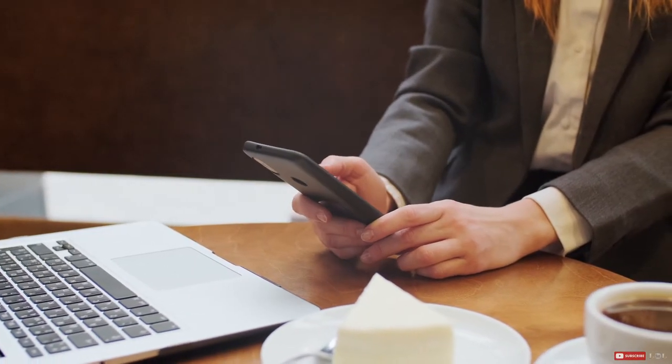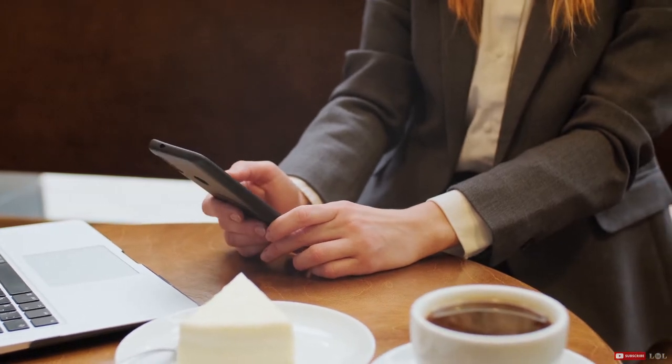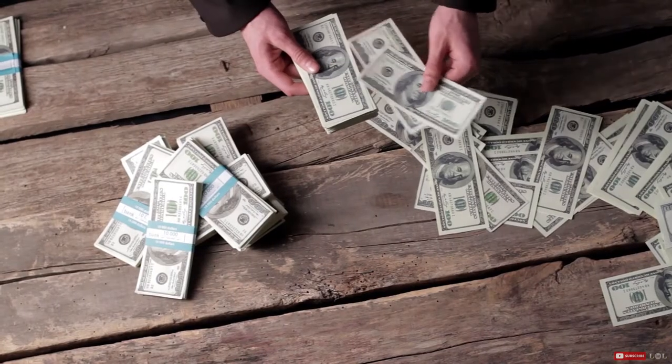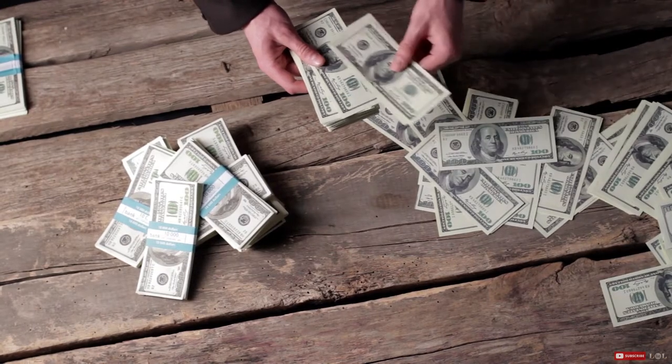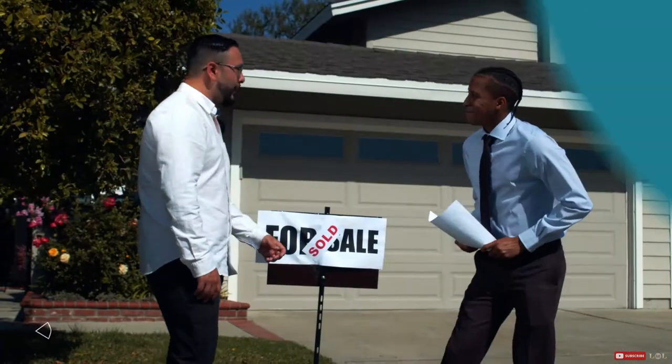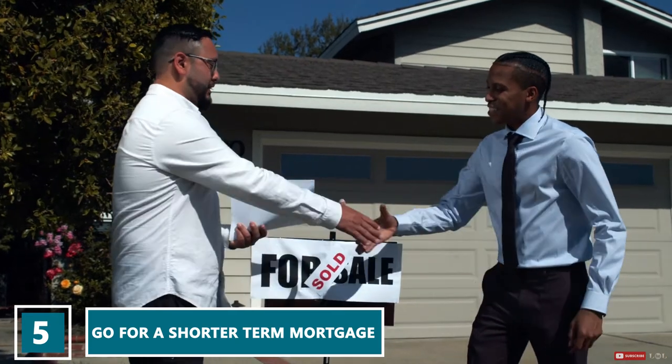If you're able to refinance at a time when interest rates are lower than what they were for your original loan, you'll be able to lower the amount that you owe each month. Then just continue to pay what you are already paying and let the extra money accumulate in your favor.